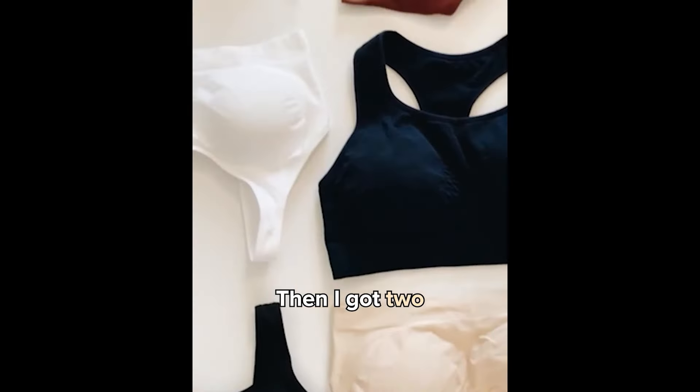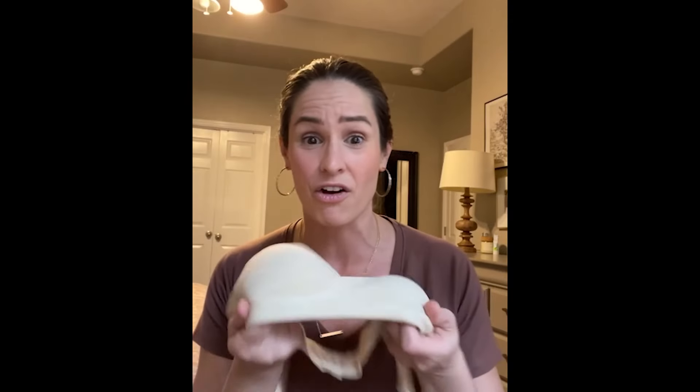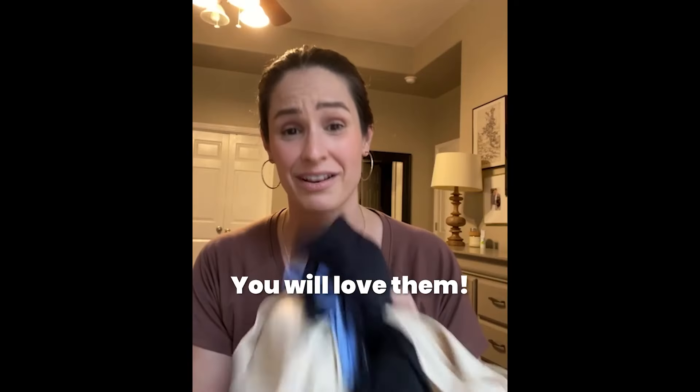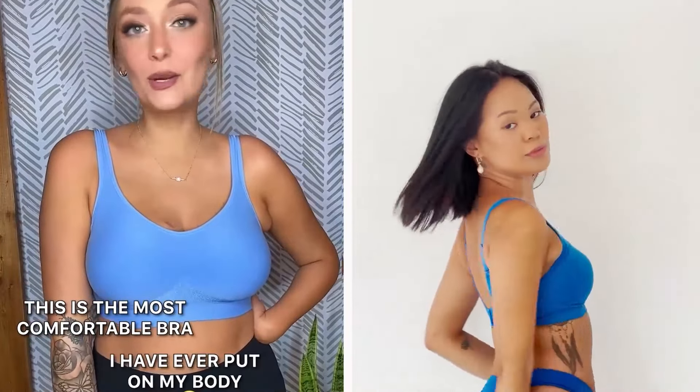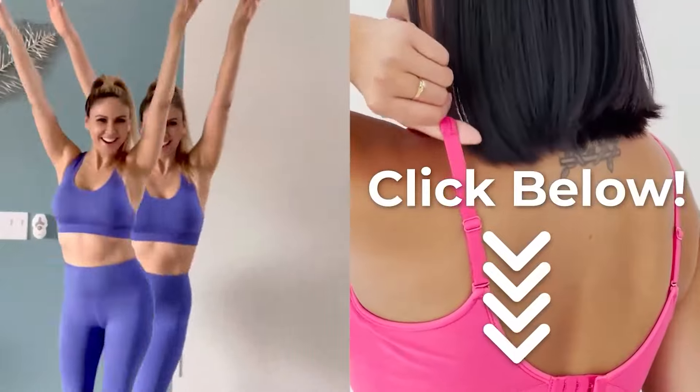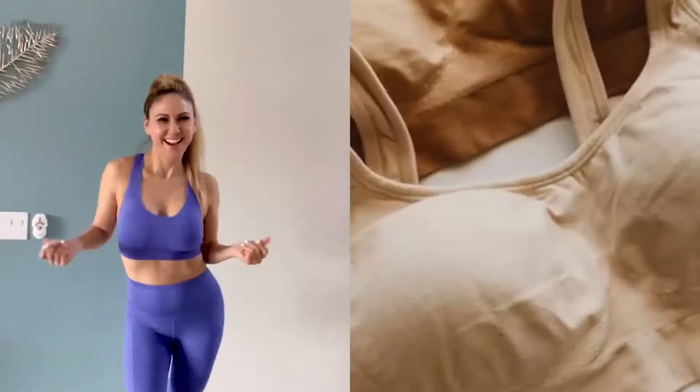I started out with buying one, then I got two, now I have five. This is literally all that I wear now. Go get you one. Tell your mom, tell your sister, tell everybody. You will love them. This bra is my favorite new bra. This is the most comfortable bra I have ever put on my body. There is no reason why you shouldn't try this. The best bra that I've ever owned.